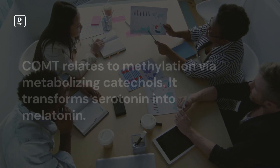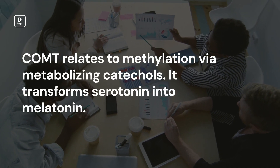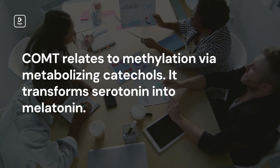But how does COMT relate to methylation? The methylation process involves COMT using a methyl group while metabolizing catechols. This process can convert one substance into another — for instance, serotonin is transformed into melatonin.